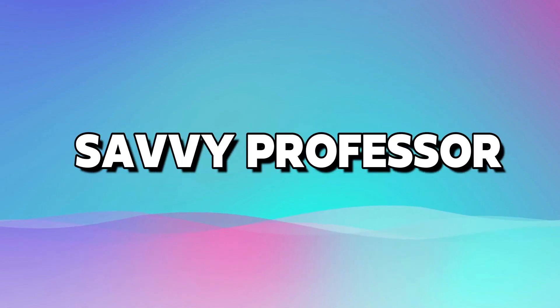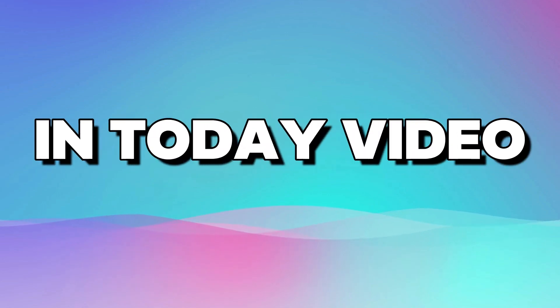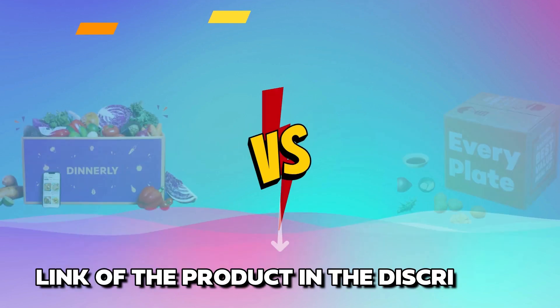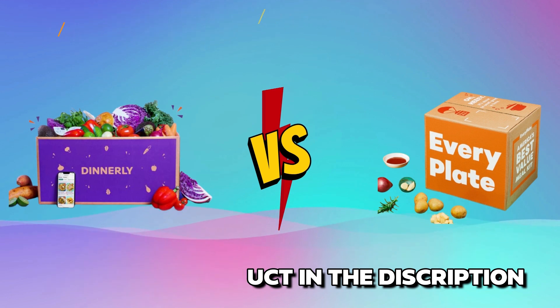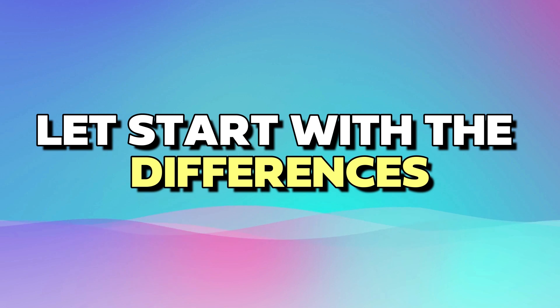Hi guys, this is Sarah from The Savvy Professor. In today's video, I'll discuss the differences between Dinnerly and Every Plate. Watch till the end to know the final verdict on which is better. But first, let's start with the differences.